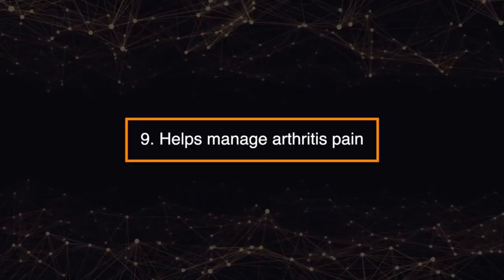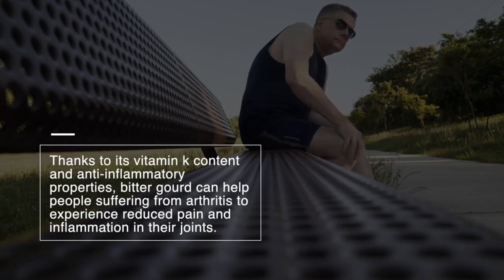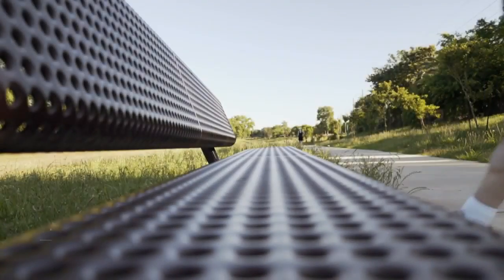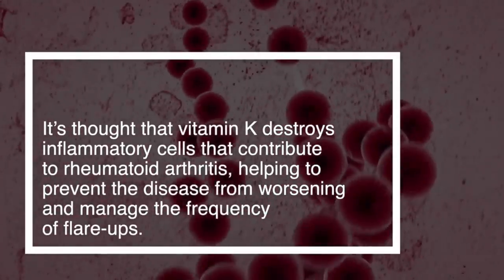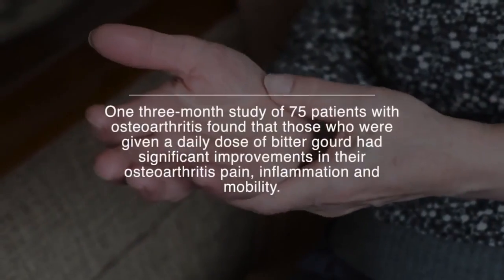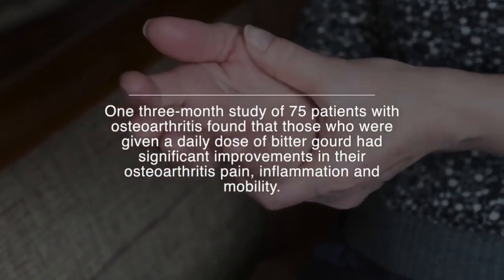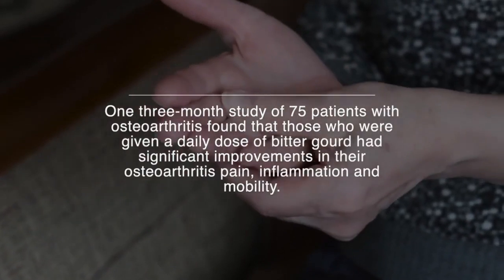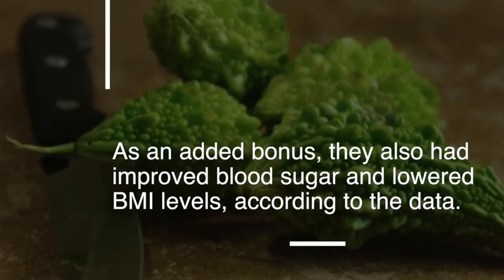Number nine: helps manage arthritis pain. Thanks to its vitamin K content and anti-inflammatory properties, bitter gourd can help people suffering from arthritis experience reduced pain and inflammation in their joints. It's thought that vitamin K destroys inflammatory cells that contribute to rheumatoid arthritis, helping to prevent the disease from worsening and manage the frequency of flare-ups. One three-month study of 75 patients with osteoarthritis found that those given a daily dose of bitter gourd had significant improvements in pain, inflammation, and mobility, and also had improved blood sugar and lowered BMI levels.